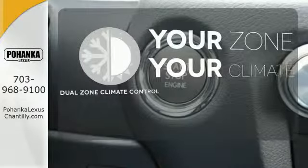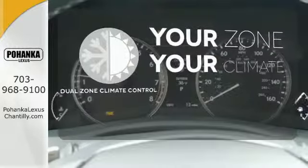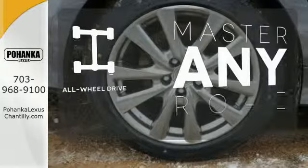It's too hot, it's too cold — not anymore with dual-zone climate control. Control the road with all-wheel drive.